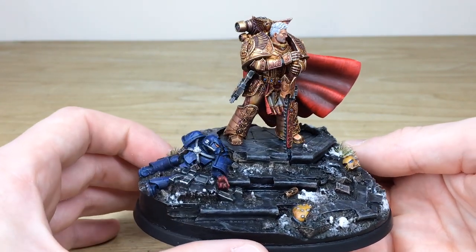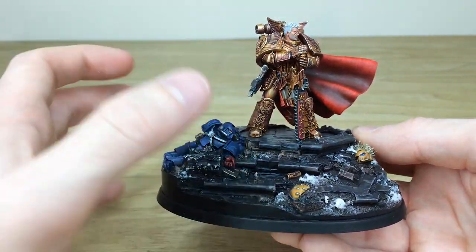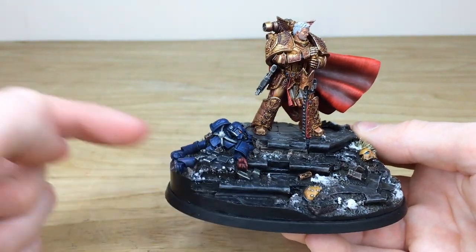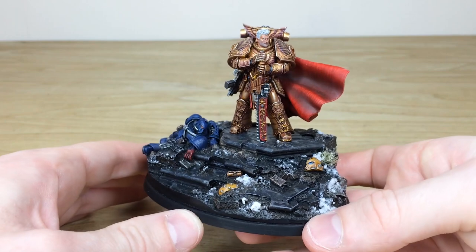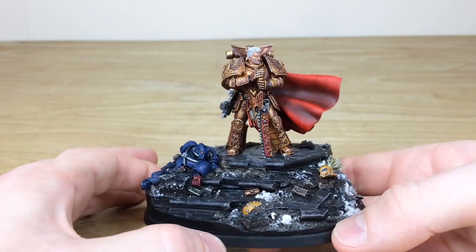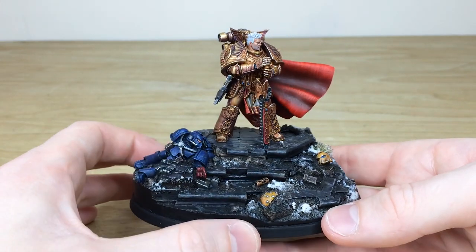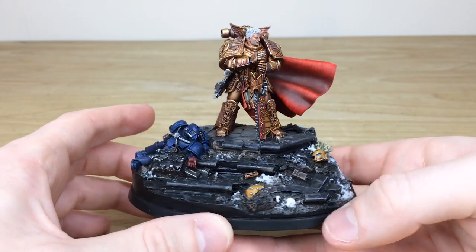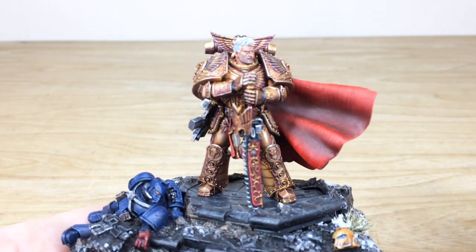It comes with a very detailed scenery base, and this has been fully magnetized so he does come out of the base as well. There's a Crimson Fist on the base as per our client's request — he wanted the scene to be like the Last Wall Protocol. So there's a Crimson Fist and an Imperial Fist, plus extra bits of scenery and a little bit of snow on the base.